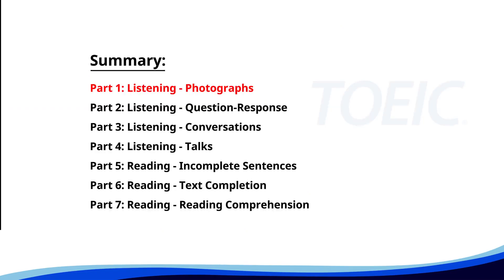Let's kick off with part one, listening photographs. Get ready to analyze some images and pick the best response.